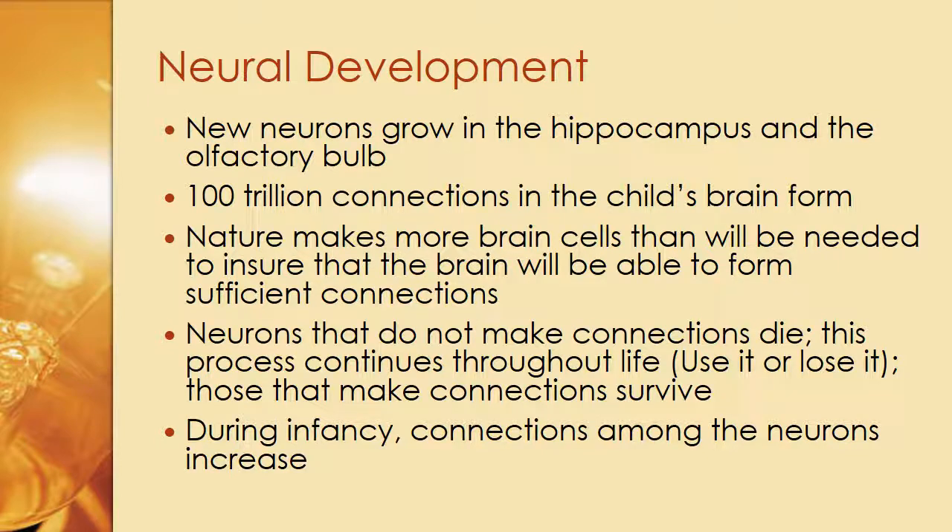New neurons grow in the hippocampus and the olfactory bulb. One hundred trillion connections in the child's brain form during their development. While a child is growing up, all of these connections are being made, which is why it's so important to make sure your child is being stimulated intellectually, socially, and environmentally — any cognitive stimulation is going to create a connection.